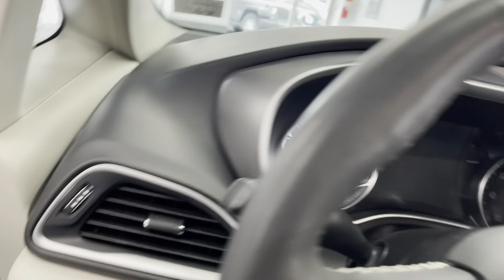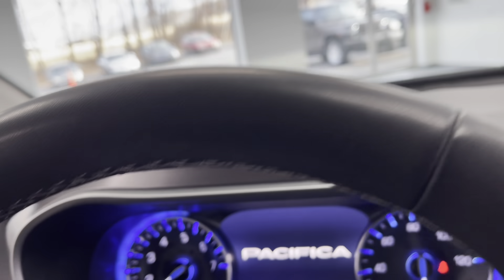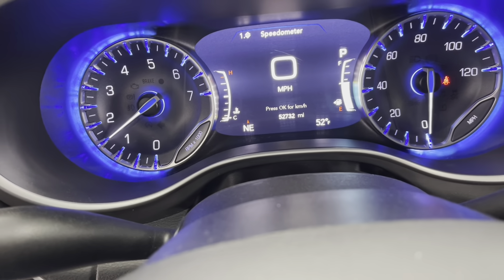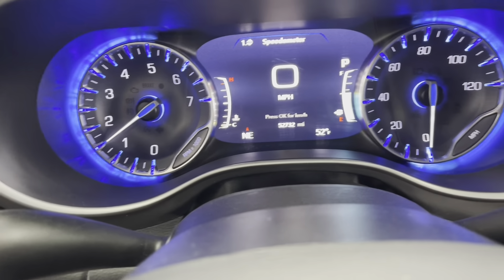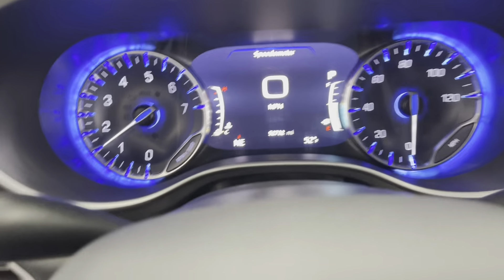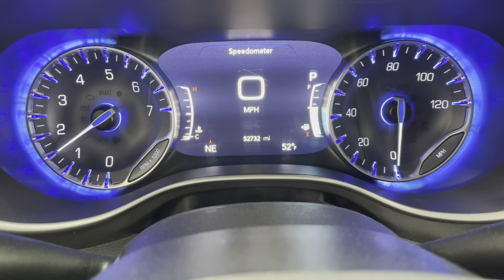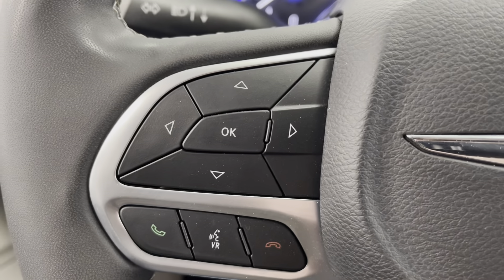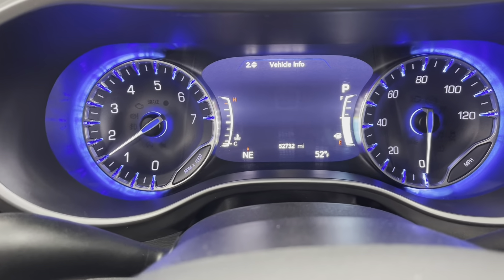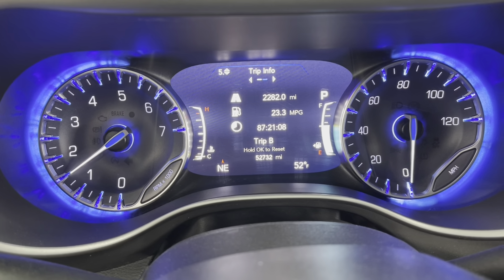I'll now just get in this vehicle and turn it on for you. This vehicle is a push-to-start. With the dashboard lit up and the engine running, this vehicle has about 52,732 miles on it. Over here on the left side of the steering wheel are your dashboard navigation buttons. With these, you can cycle through all the different information and services this vehicle provides to you.